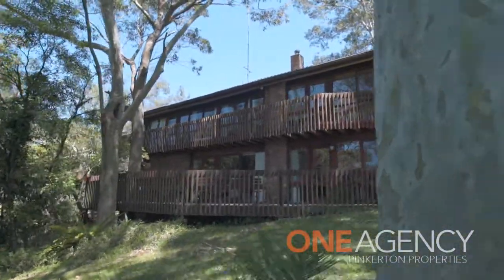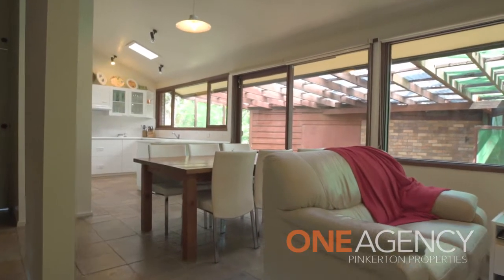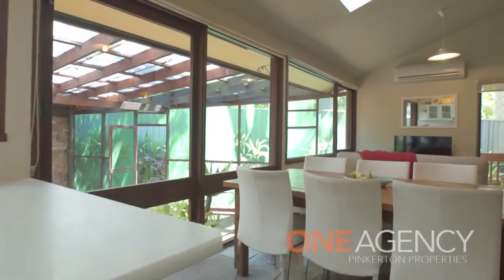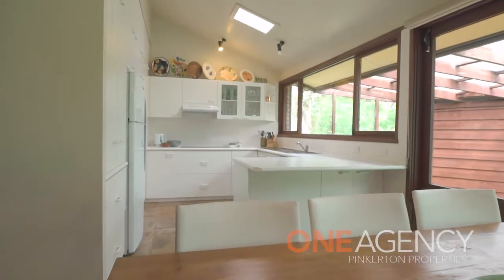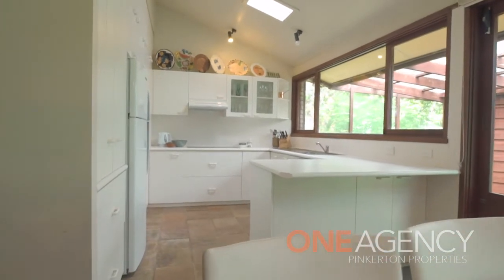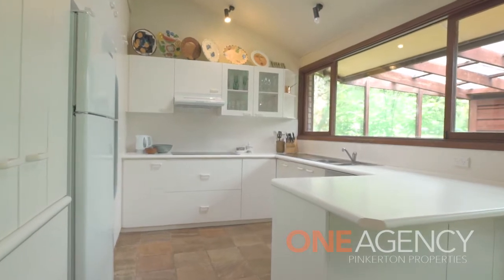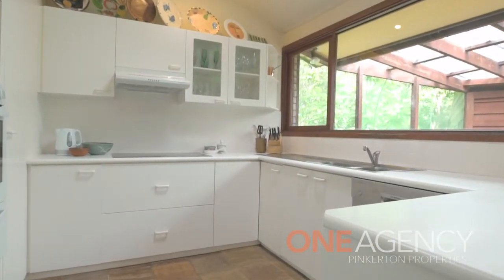On the entry level is the combined kitchen, dining and living room with high cathedral ceilings, air conditioning, slate floors, large windows and a glass sliding door that leads to the screened fernery and the double lock-up garage. The kitchen is generous in size with plenty of cabinetry, loads of bench space, a large pantry and dishwasher. Also on this level is the laundry with access to the side yard and a third bathroom.